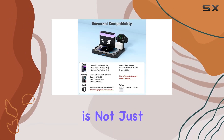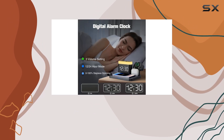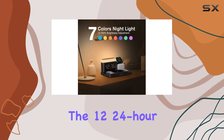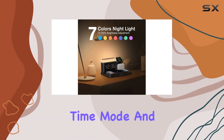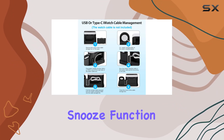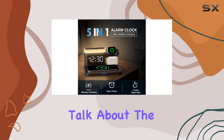The built-in alarm clock is not just your ordinary timekeeper. It comes with a 100% adjustable LED display, allowing you to set the brightness according to your preference. The 12/24-hour time mode and adjustable volume levels cater to various user needs. Plus, the snooze function is a lifesaver for those who appreciate an extra few minutes of sleep.